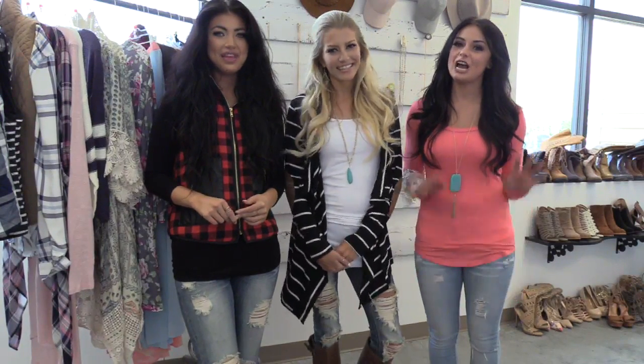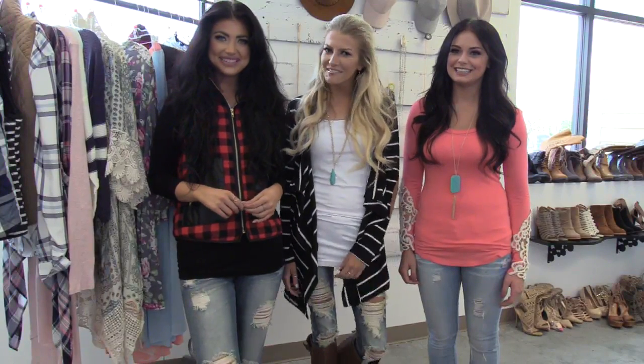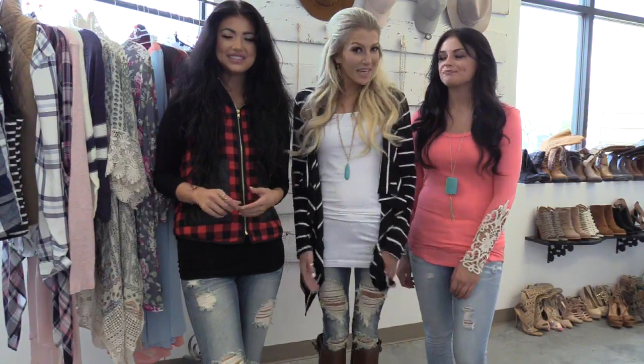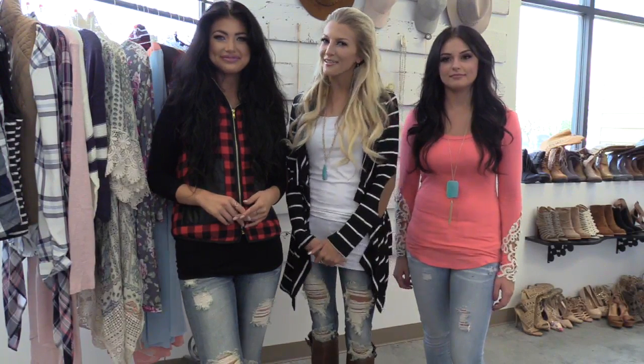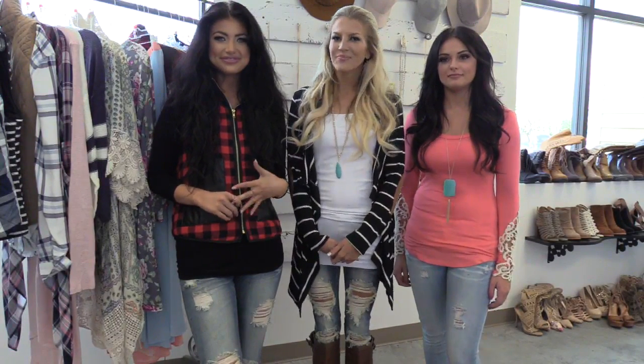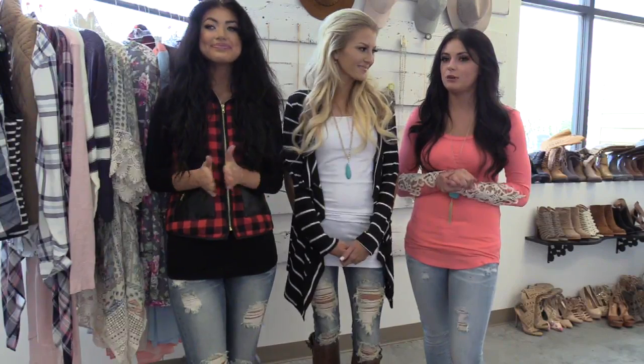Hey guys, I'm Whitney. I'm Kiara. I'm Mallory. Welcome to the Modern Vintage live broadcast. If you guys have any questions throughout any of this video, just let us know and we will answer them right away. Just so you guys know, you have to keep watching because I've got a big surprise for you at the very end of the broadcast.